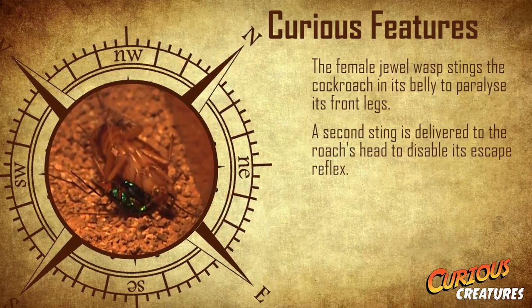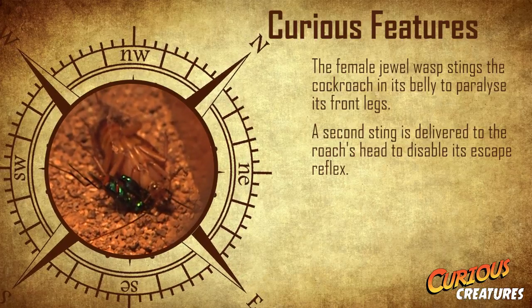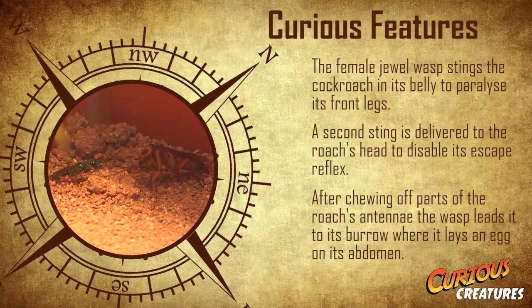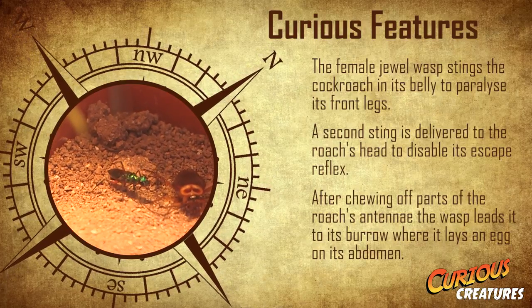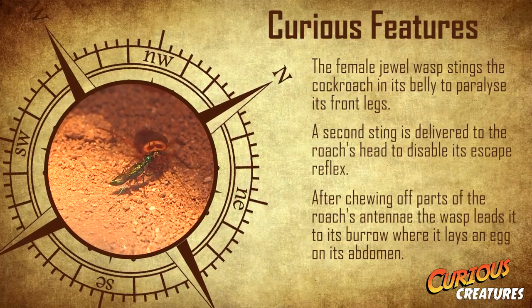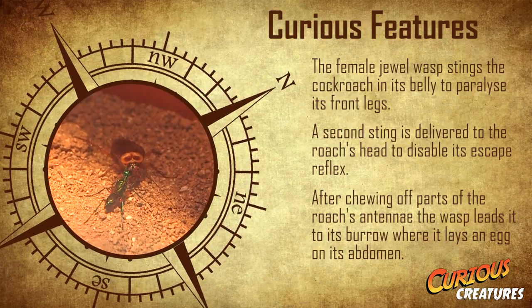The cockroach will no longer try to flee and is now under the jewel wasp's power. The wasp proceeds to chew off half of each of the roach's antennae before using what is left to lead it back to its burrow. With its escape reflex disabled, the roach simply rests in the burrow as the jewel wasp lays a white egg on its abdomen.